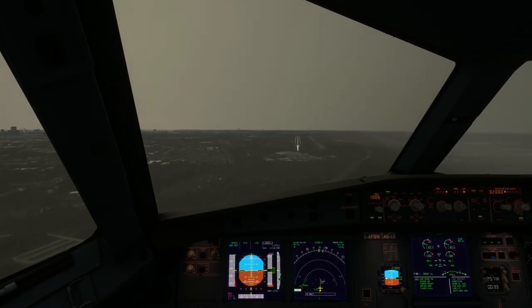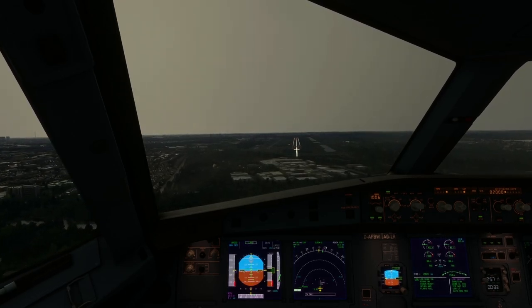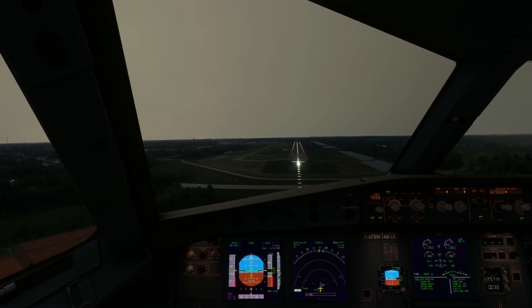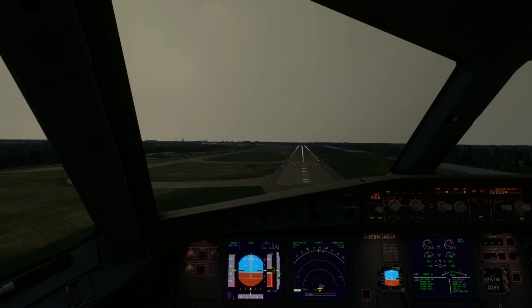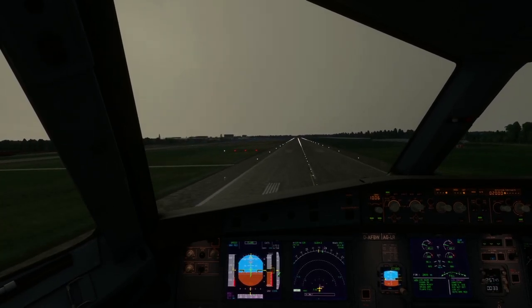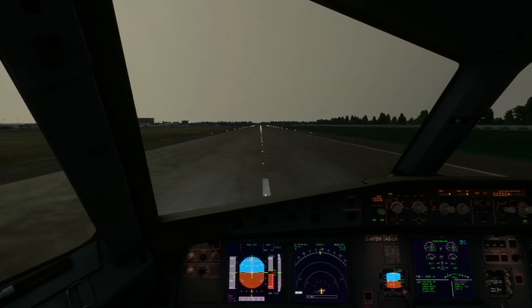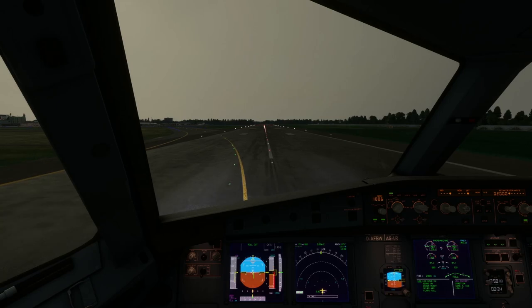500 feet. You can see the PAPI lights on the left — two white and two red, meaning we're right on target. If you see more than three white, you're too high; three reds and you're too low. 300. 100 above. The wind is from the southwest, coming from the left side, so we're being pushed a bit to the right of centerline, but our pilots can correct. Minimums. 100 feet. 50. 40. 30 — that's 30 feet. Retard, retard — the plane telling the pilots to retard the throttles. They're now braking and using reverse thrust — the engines firing backwards to decelerate quickly. This runway is pretty short so that extra reverse power helps stop the plane.